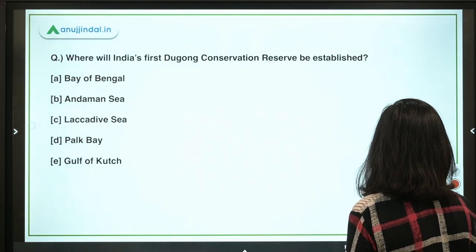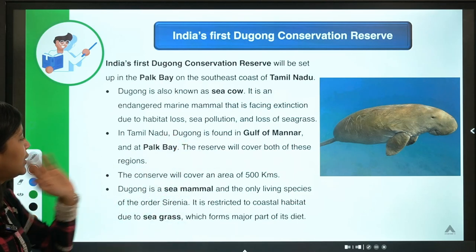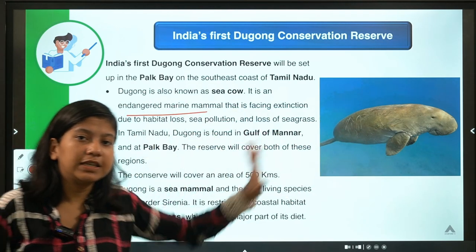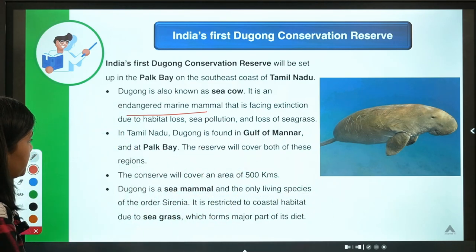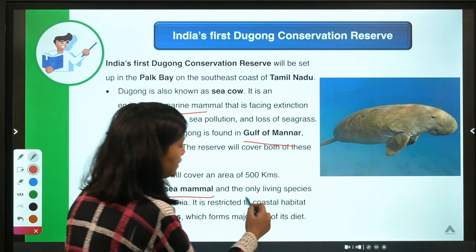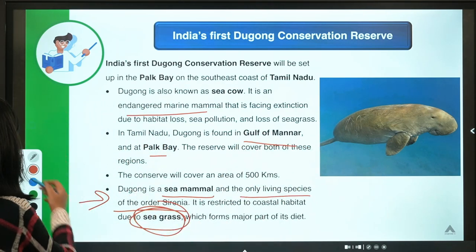That was about the dugong conservation reserve. The sea cow — dugong — is an endangered marine mammal facing extinction. Its closest related species already went extinct in the 1980s, making conservation urgent. Dugong is the only living species of the order Sirenia. It is restricted to coastal habitats because seagrass is its primary food source. Both Gulf of Mannar and Palk Bay are covered under this conservation reserve.